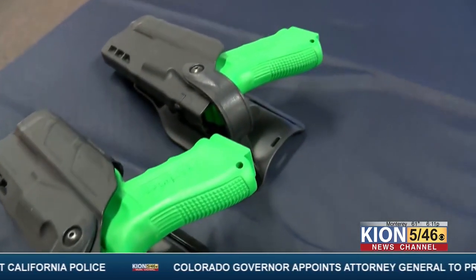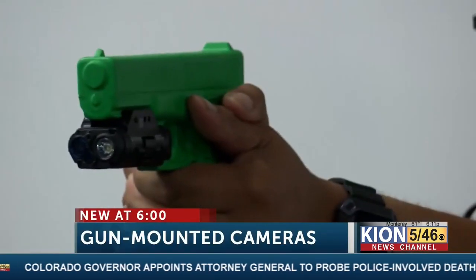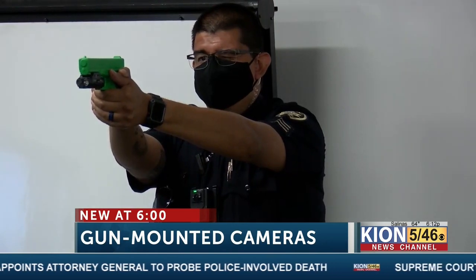New at 6 tonight, today King City police gave a first-hand look at the gun-mounted cameras designed to assist in police shooting investigations. We were the first to bring you the story on this new technology earlier this week. Tonight, KION's Victor Guzman reports on the different ways these cameras help.